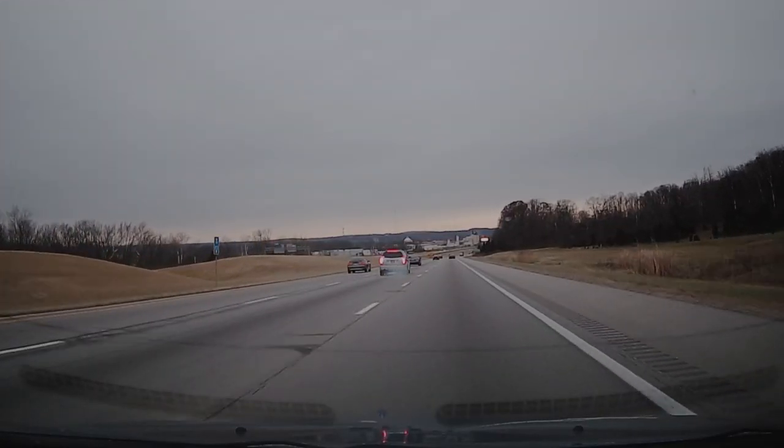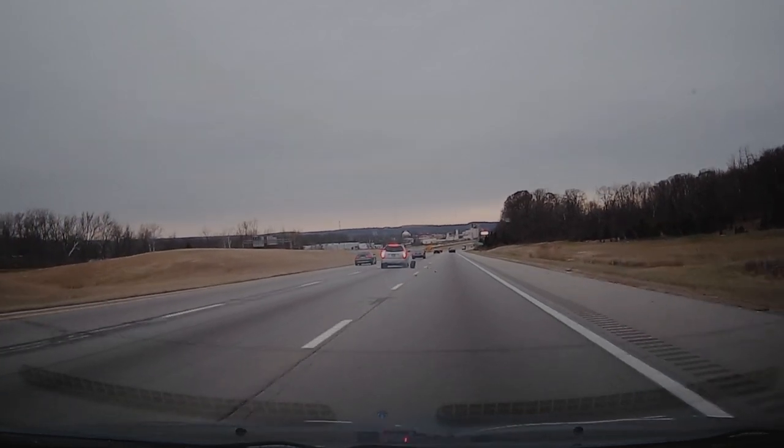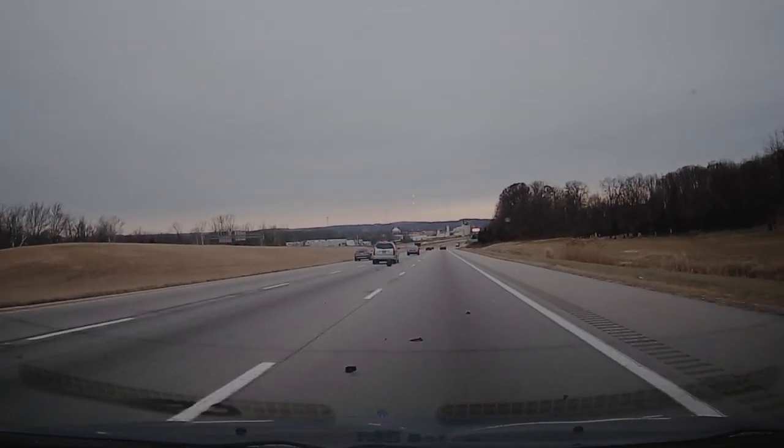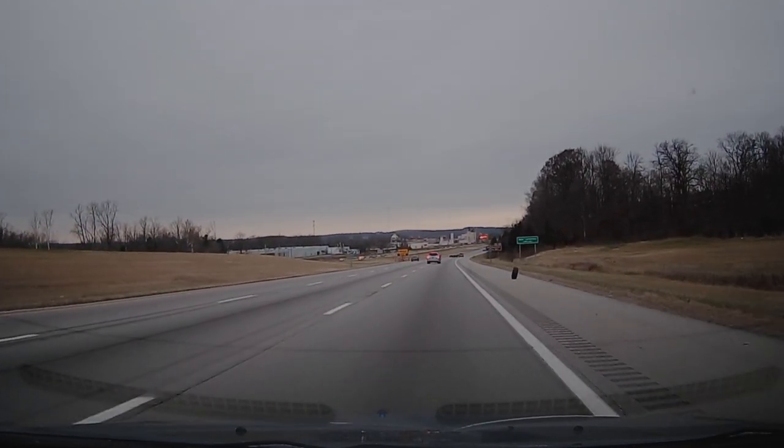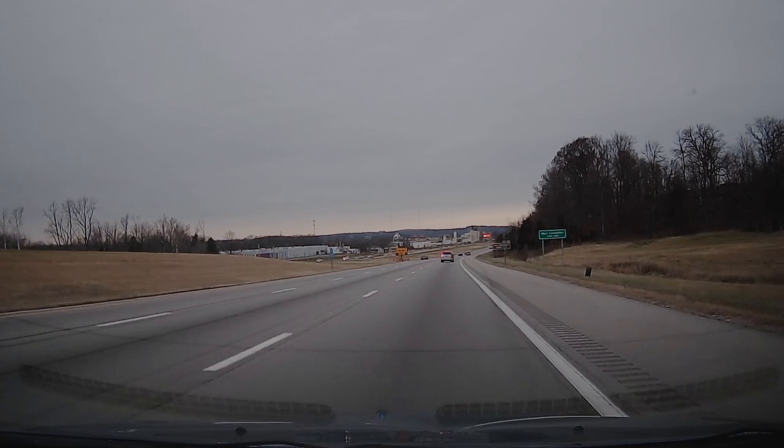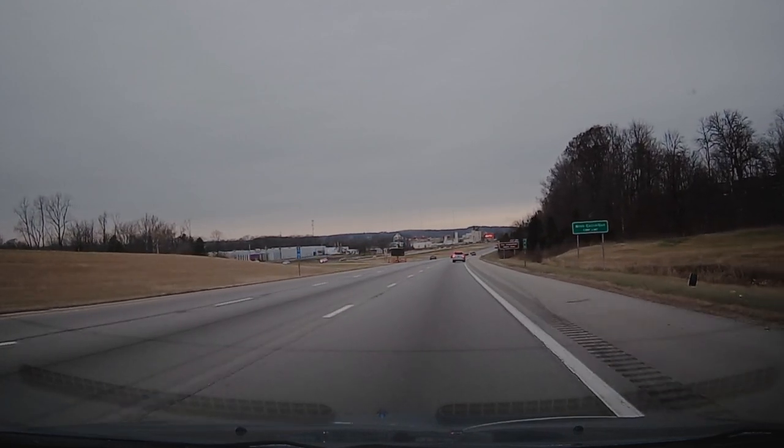As we slow down the footage, you can see the tire exploding and coming off the rim with small pieces of rubber flying as well. You can also see how well the driver of the Cadillac SUV maintained control of their vehicle. It is quite impressive.